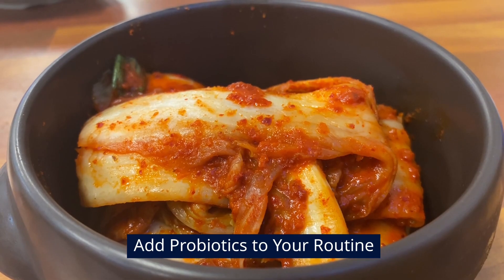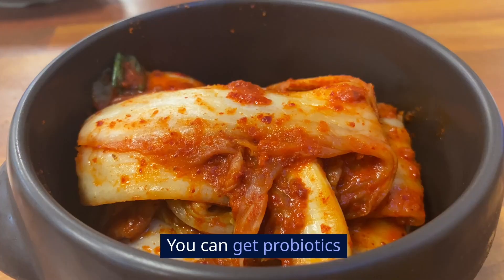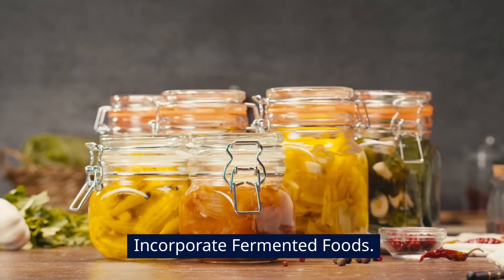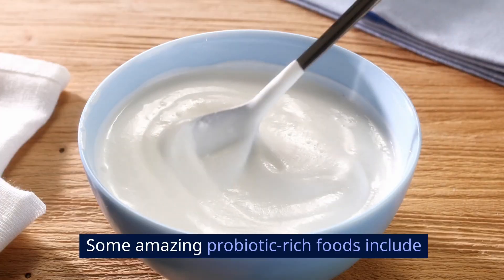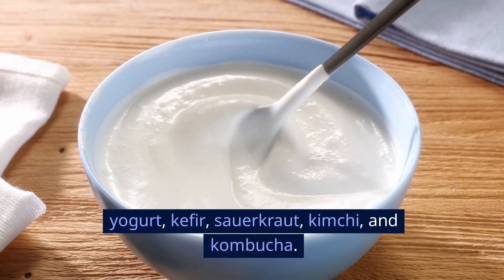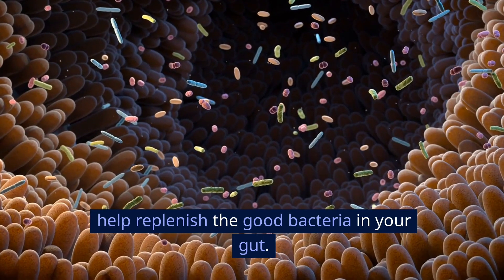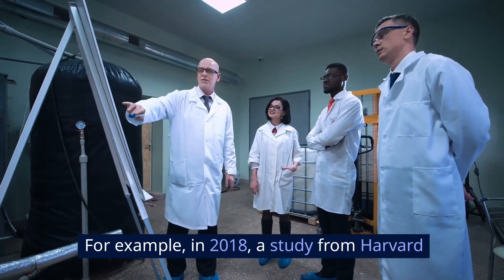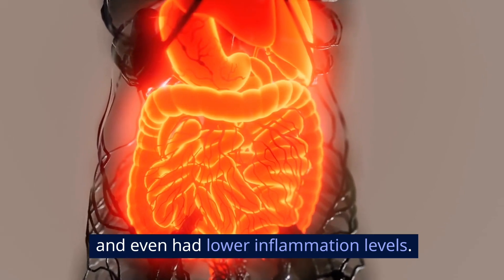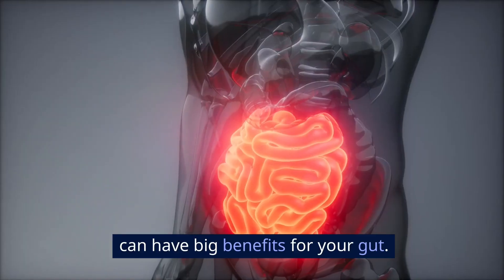Add probiotics to your routine. If prebiotics are the food, probiotics are the actual good bacteria. You can get probiotics from certain fermented foods or from supplements. Incorporate fermented foods — some amazing probiotic-rich foods include yogurt, kefir, sauerkraut, kimchi, and kombucha. These foods naturally contain live bacteria that can help replenish the good bacteria in your gut. A 2018 study from Harvard found that people who regularly ate yogurt showed signs of improved digestion and even had lower inflammation levels. So adding just one serving of a fermented food each day can have big benefits for your gut.